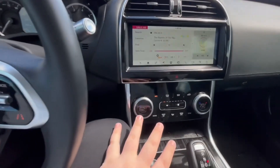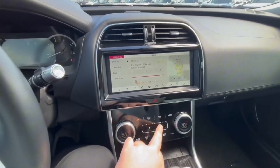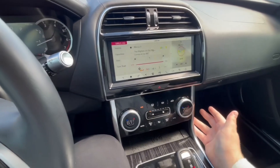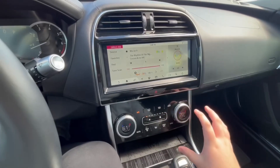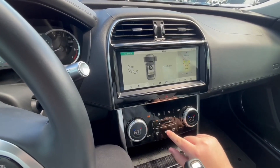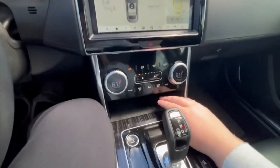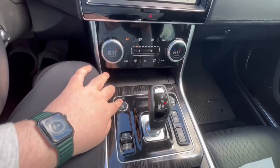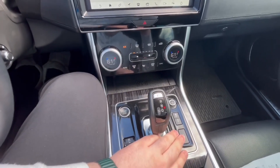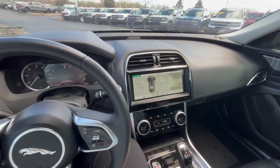Down here you're going to get dual climate as well as those little screens on there which will show you what your climate's at. It's all gloss black down here — I'm not a fan of it but it does get the job done. With dual climate, you can sync the settings and it will show you the temperature outside — currently 55 degrees. You have a wireless charger down here, and similar to BMW, you're going to have your start/stop engine button and different drive modes. You also get adaptive cruise control, traction control, and a little volume knob over here.